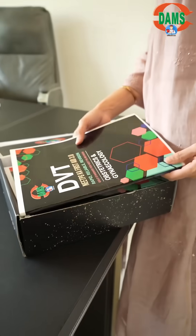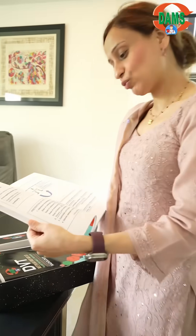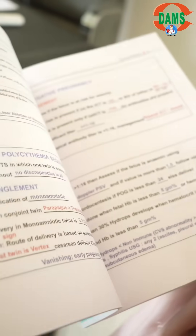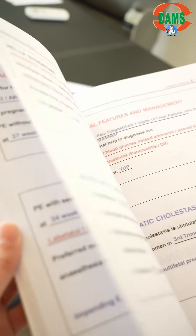They will include everything that you need for revision. At the top we have the obs and gynae book. Let's go through and show it to you — it is in the form of the most important keywords, in the form of active recall, and everything is filled up for students to revise.